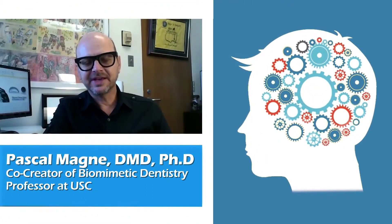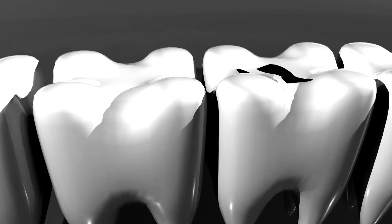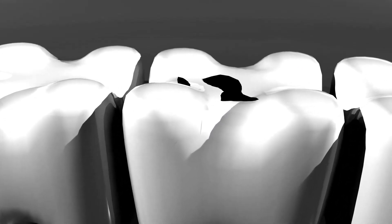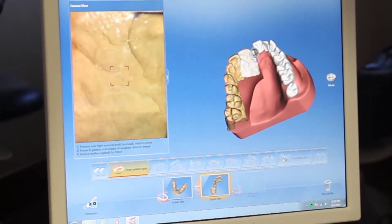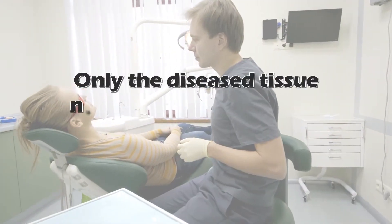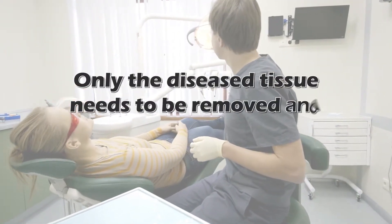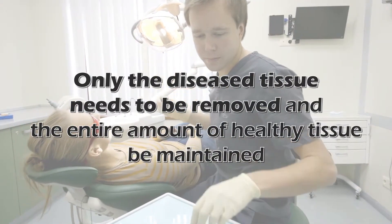Biomimetic dentistry is a way of thinking that is completely different from the traditional way of thinking. It means also a deep love for intact tooth structure. It's about prepping less the teeth, being more selective in what we remove from the teeth. The dream is that only the diseased tissue needs to be removed and the entire amount of healthy tissue to be maintained.